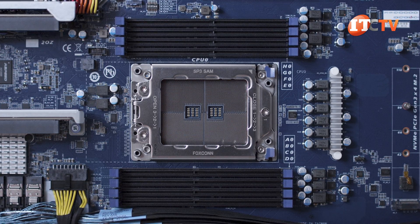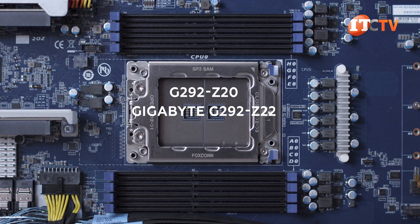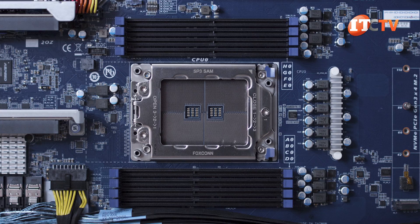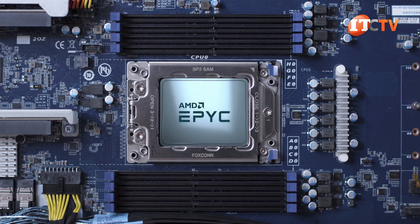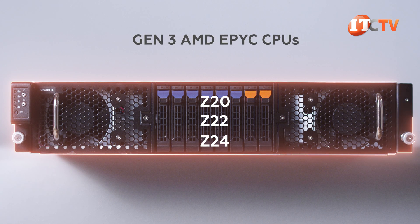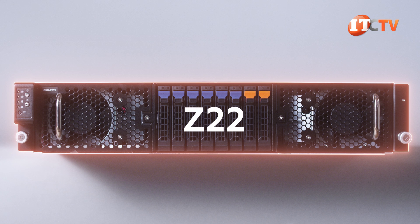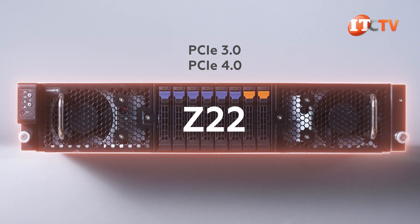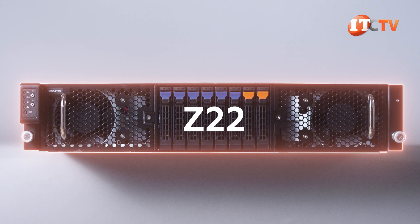The remaining single socket systems in this category include the G292-Z20, our review system today, the Gigabyte G292-Z22, and the G292-Z24 — so Z20, Z22, and Z24. All single socket AMD-based platforms feature the MZ22-Z20 motherboard, which has no integrated chipset because of the AMD EPYC system-on-a-chip design. All three support Gen 3 AMD EPYC CPUs with revision A00, but are compatible with second generation EPYC on Revision 100. Our system is the only one with a mixed PCIe bus supporting PCIe Gen 3.0 on the GPUs and PCIe 4.0 for add-on cards, so it will probably hit end of life first. All support M.2 as well.